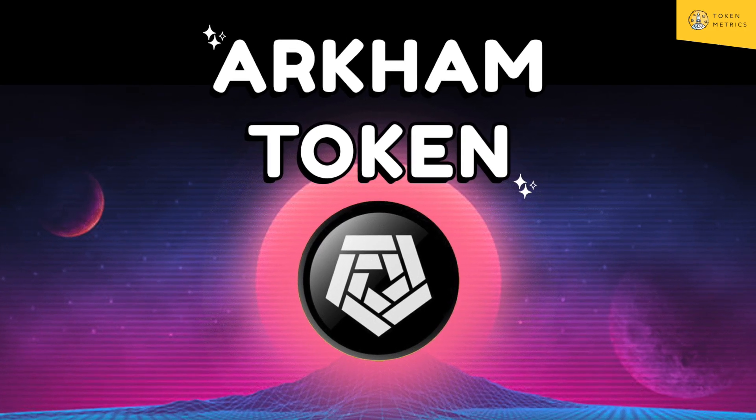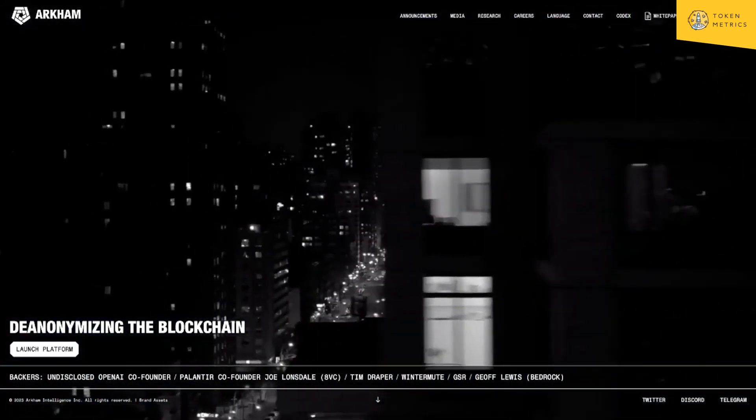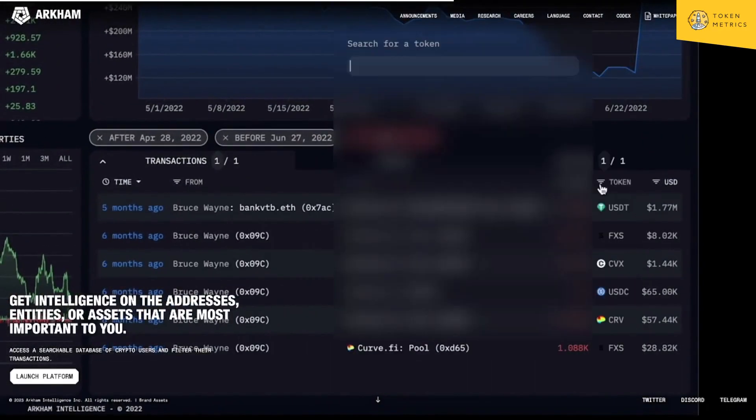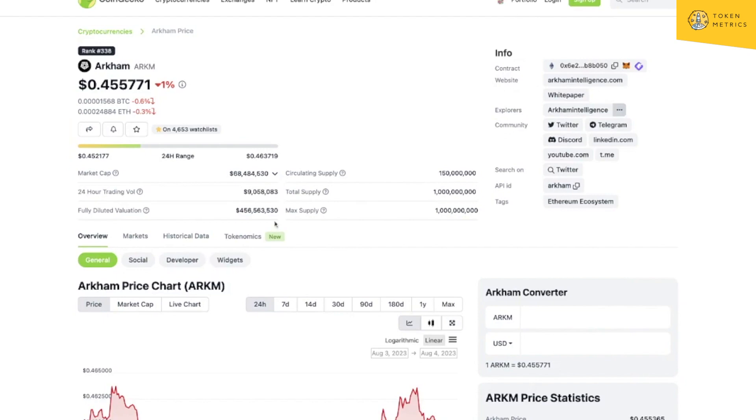Last one: RCAM. Their slogan is 'de-anonymizing the blockchain' — aka docs-to-earn, as people have memed about it. They're creating incentives to pay people in tokens to dox people on-chain. It's a very interesting and very scary platform. When they launched on Binance, their tokenomics were not the greatest — total supply is one billion, circulating is 15% of that, FTV is 115 million, half a billion already. The market cap is under 70 million, already down over 40%. With 85% of tokens still to hit the market, that's a lot of additional inflation and sell pressure suppressing the price.